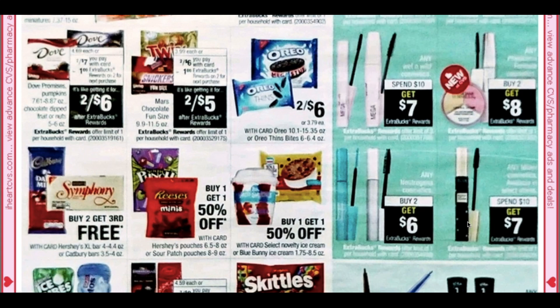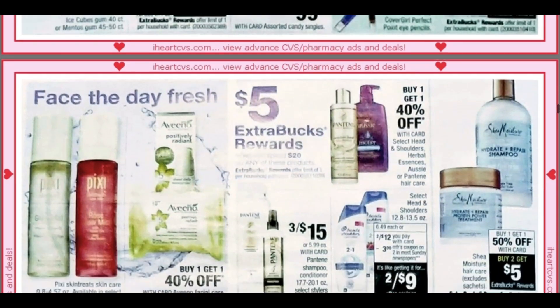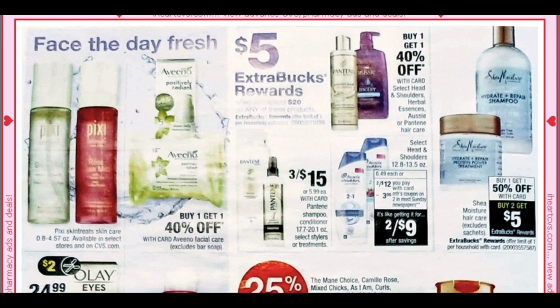Any Neutrogena cosmetics is buy two get $6. We have Milani again for spend $10 get a $7 extra back. More candy. We have the CoverGirl Perfect Pout Eye Pencils at $6 — kind of a random little sale. Then Sally Hansen spend $12 get $5. These are probably part of the promotion from the previous page with the spend $20 get $5.